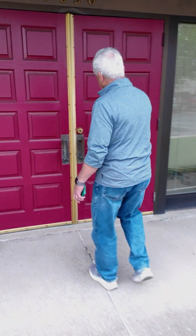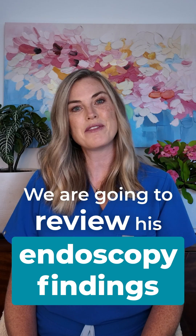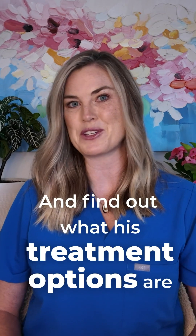I'm Dr. Caitlin Houghton. My uncle Pat got diagnosed with Barrett's esophagus and came to me for advice. Today, Uncle Pat is meeting with his gastroenterologist, Dr. Aponagari. We're going to review his endoscopy findings and find out what his treatment options are.